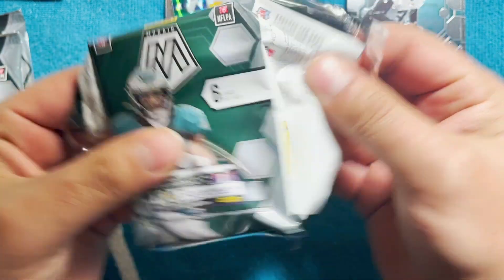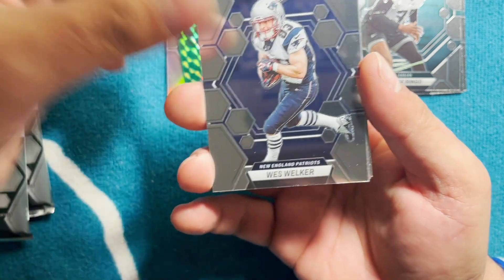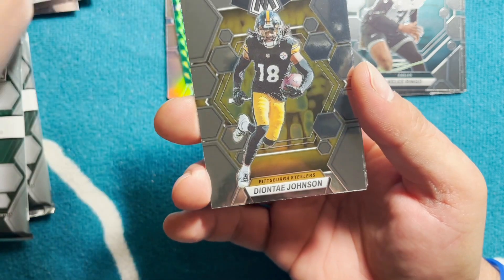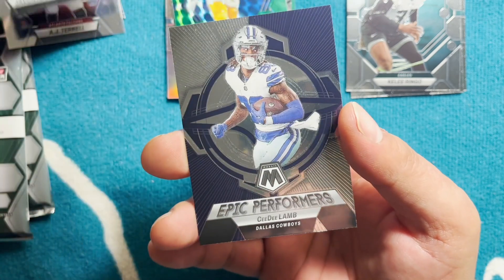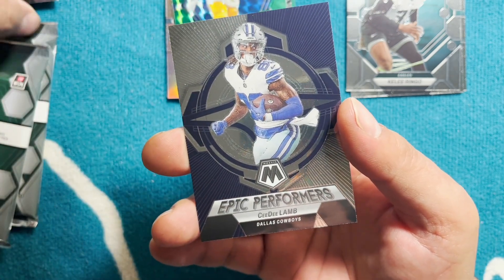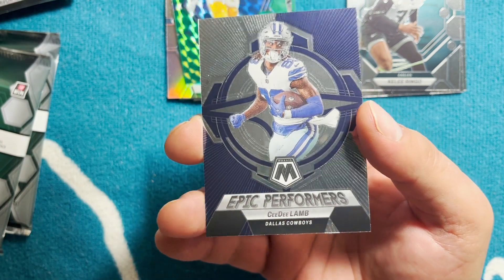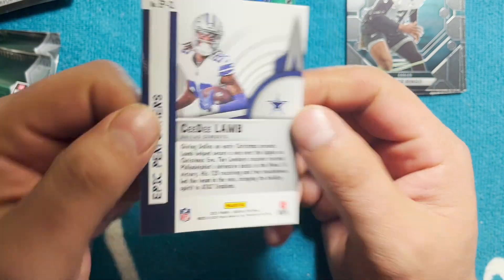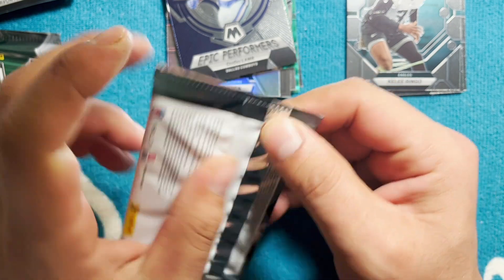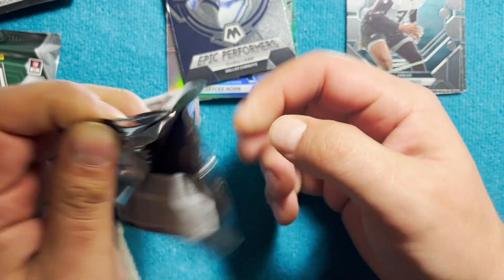It was the last blaster — they say not to leave the last blasters, but right now it's not working out for me. Fred Taylor. Deontay Johnson, who's playing really good right now. AJ Terrell. Javante Williams. That was a dud pack. CD Lamb — Epic Performers — which he is actually an epic performer this year, he is killing it. Wish I would have drafted him in Fantasy Football. Give me a thumbs up guys, because this has been brutal — just for moral support.